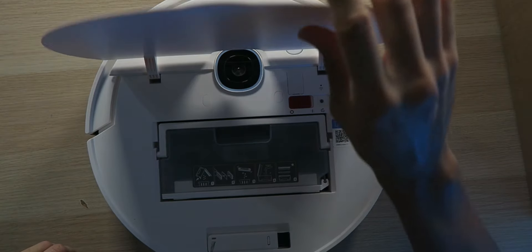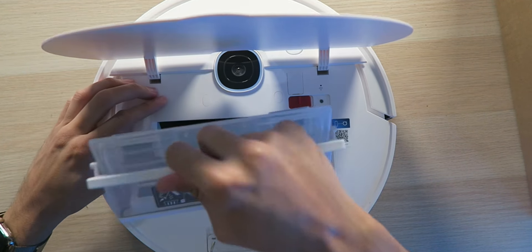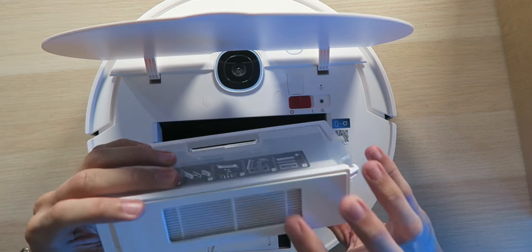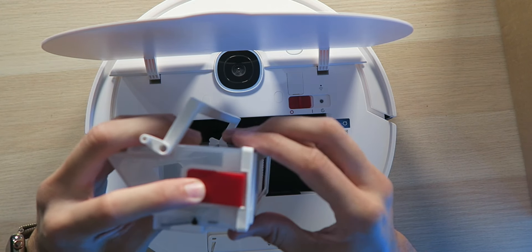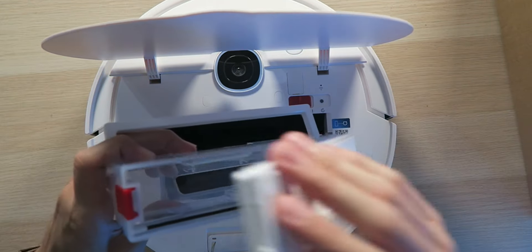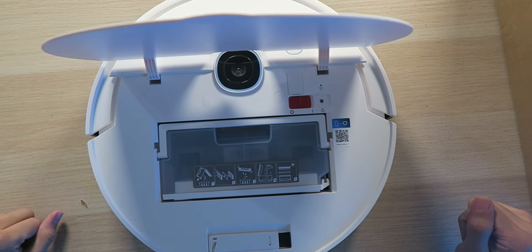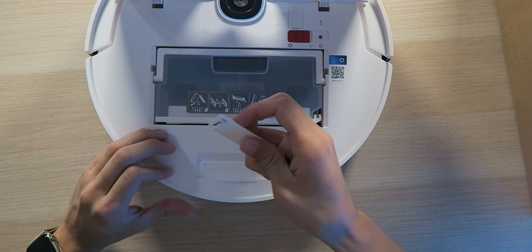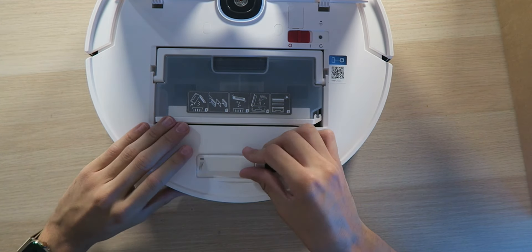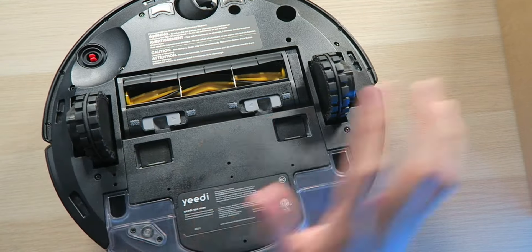This is actually different from other robot vacuums I've seen — the top actually lifts up, which is cool. Inside is the dustbin — you can pull it right out, see the filter, and empty it when full of debris. A simple press of the red button pops it open to dump it out, then close and drop it back inside. I also like that there's a little tool with a razor blade and brush built into the robot, so you always have it instead of losing it.